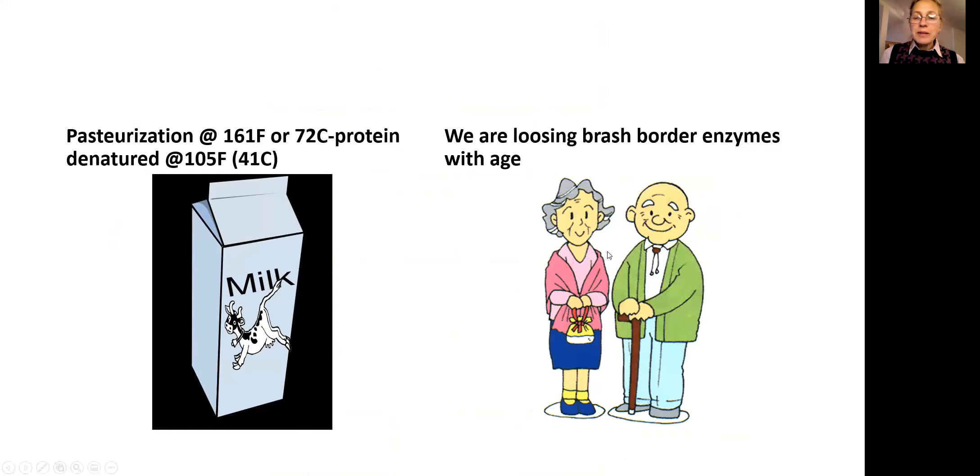The second concept is that as we get older, we lose brush border enzymes in our digestive tract, so we have less tolerance for all kinds of proteins, including dairy protein.